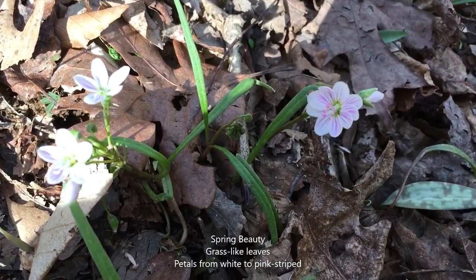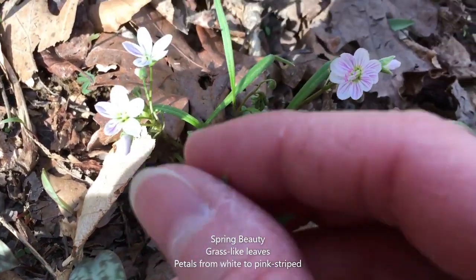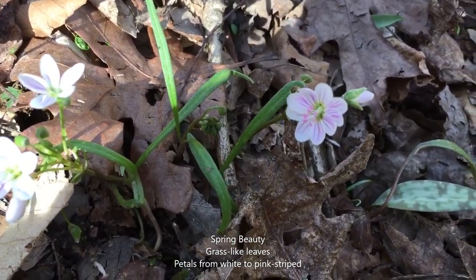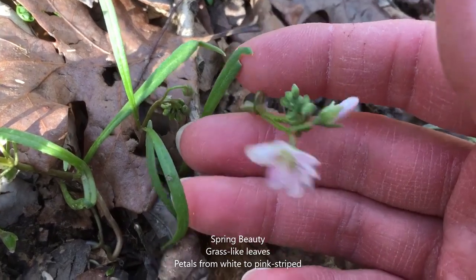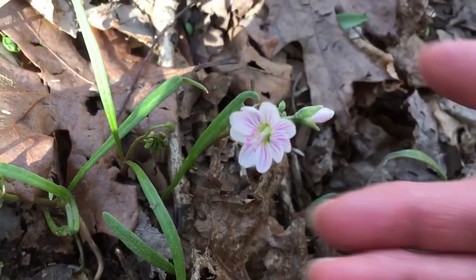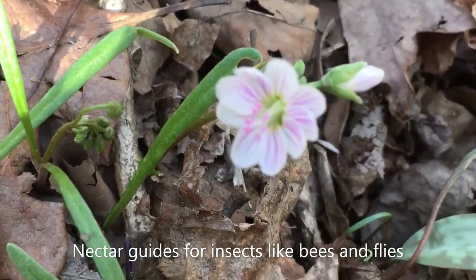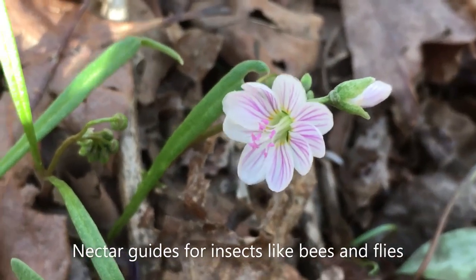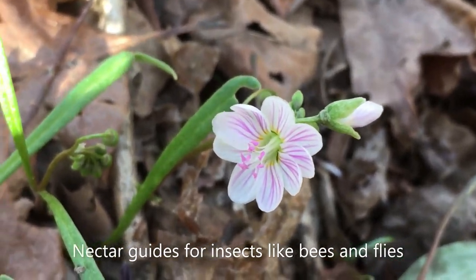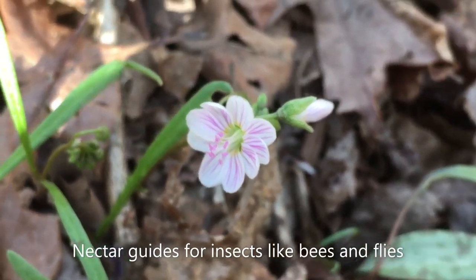Spring beauty is a very common early bloomer. It has grass-like leaves and flowers that range in color from white to heavily streaked with dark pink lines. Those dark lines are actually guides for insects to find the nectar — nectar guides for small bees and some flies. That's quite an effective strategy to attract pollinators.